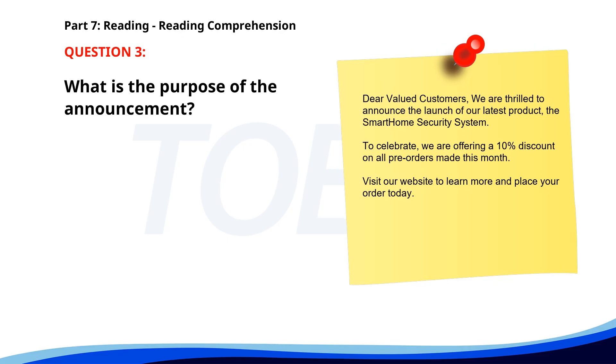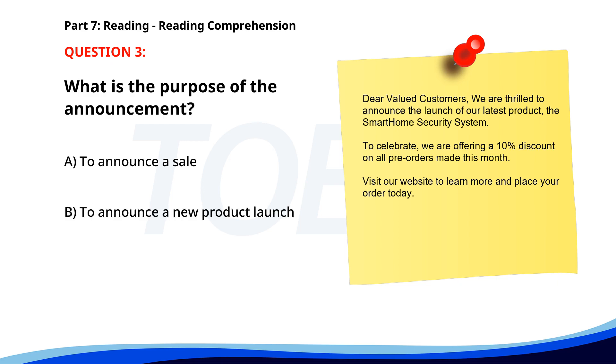Number 3. Dear valued customers. We are thrilled to announce the launch of our latest product, the Smart Home Security System. To celebrate, we are offering a 10% discount on all pre-orders made this month. Visit our website to learn more and place your order today. What is the purpose of the announcement? A. To announce a sale. B. To announce a new product launch. C. To announce a website update. The correct answer is B. To announce a new product launch.